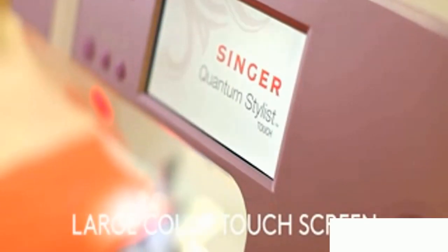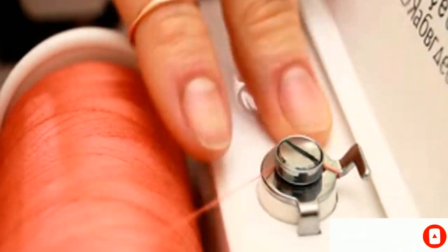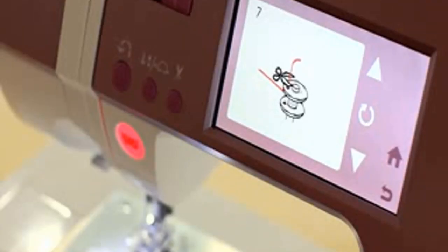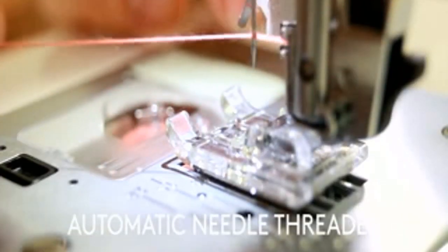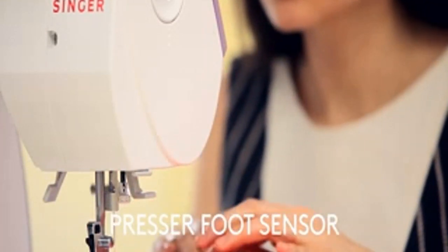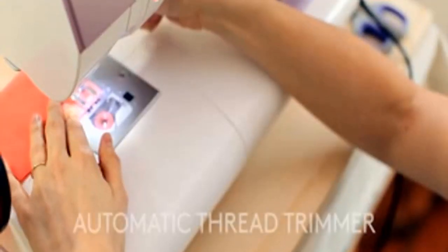With the color LCD screen, it's easy to navigate among the number and image of your stitch, the length, width, tension, and more. Things going too slow with your current machine? Then check out the maximum sewing speed of 850 stitches per minute, where long seams are no issue at all. With two stay-bright LED lights, you can work well even in dimly lit areas, and they've thoughtfully included an extension table great for quilting.